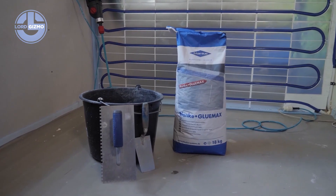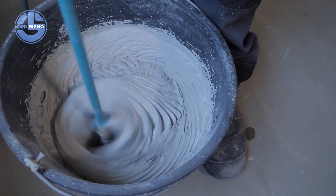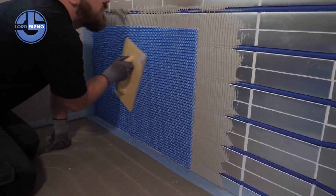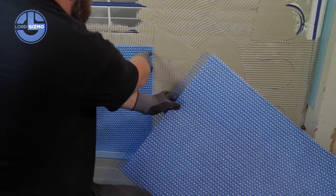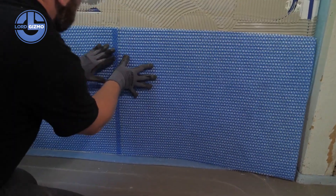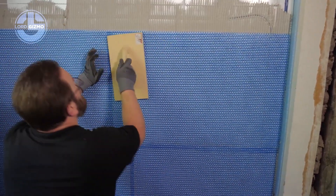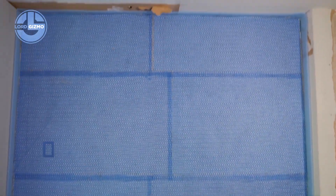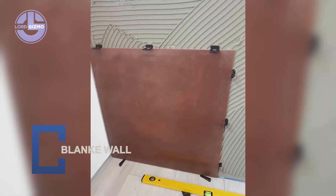The effect is uniform — no hot spots, no drafts. Just steady, energy efficient temperature control. The system is lightweight, quick to install and compatible with modern building designs. It reduces energy consumption while delivering unmatched comfort. Durable, reliable, hidden in plain sight.